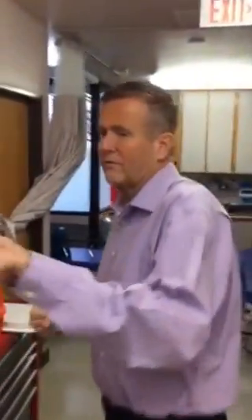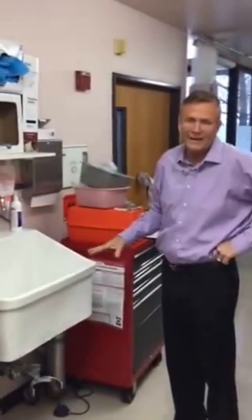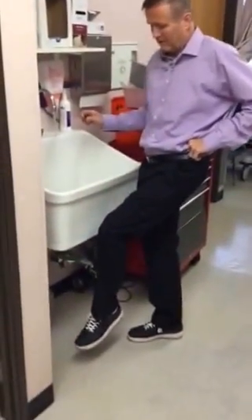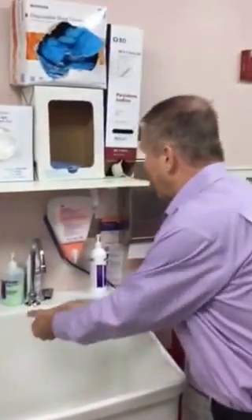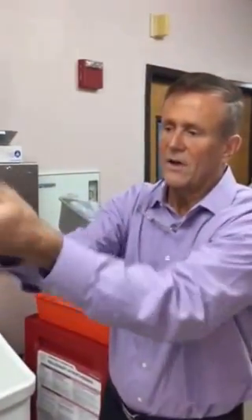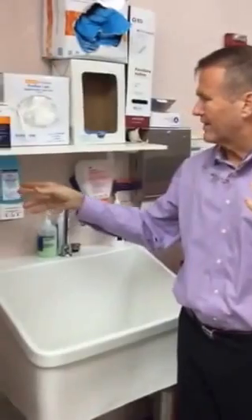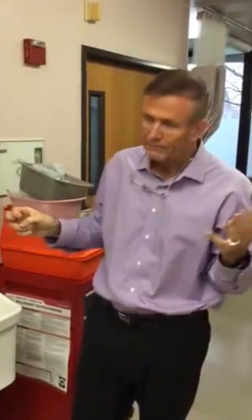One other thing that's important: fairly close to the entry to the operating room, you need to have a surgical sink where the surgeons wash their hands. Ideally it would be foot-operated. However, we are now transitioning to an alcohol-based prep — whereas I used to scrub my hands with a scrub brush for five minutes, currently all we do is put this alcohol solution on our hands, it dries within about two minutes, and I walk into the OR ready to go. That's probably the way we're going forward. Anyway, thanks.